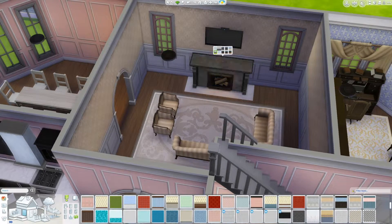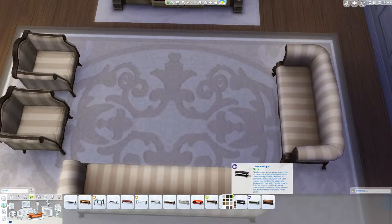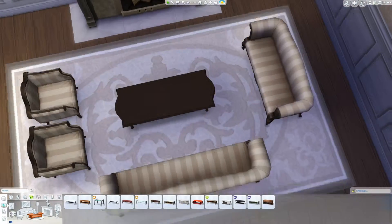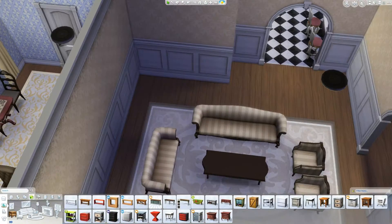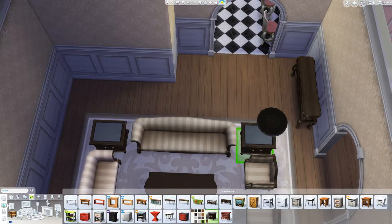Changing the wallpaper. The base of this house is pretty pink, but I did try to make it so that the entire house wasn't pink. I don't want it to be overwhelming.